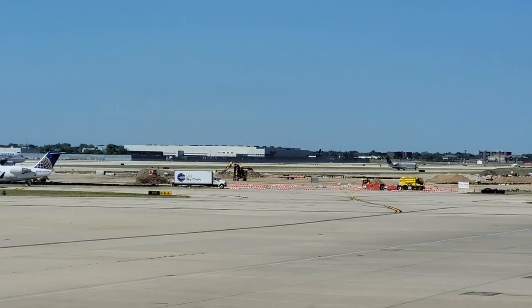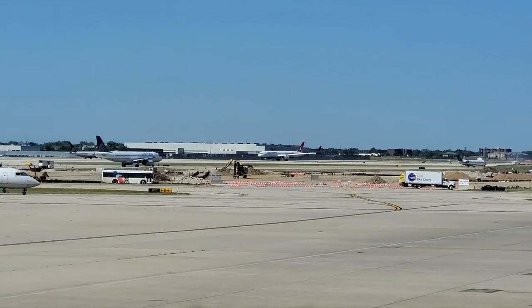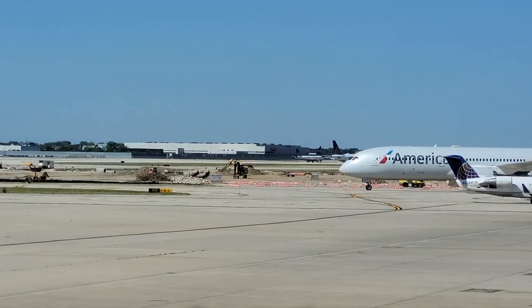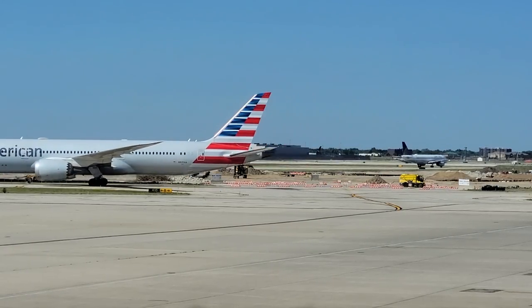I'll get you some information on the lounges in JFK, hopefully in a few hours. Take care. I thought I'd do this quick shot of the traffic that was flowing behind me while I was sitting there — it's a lot of great plane watching at this lounge.